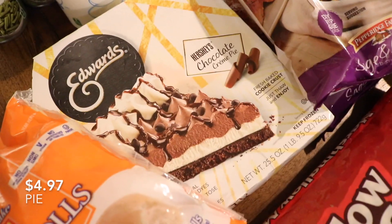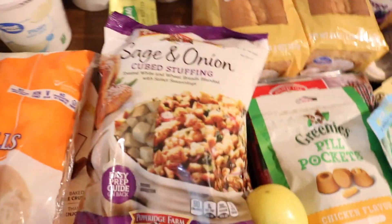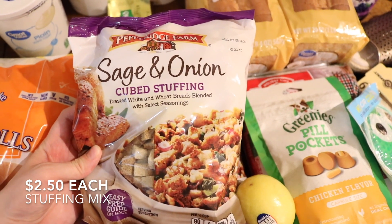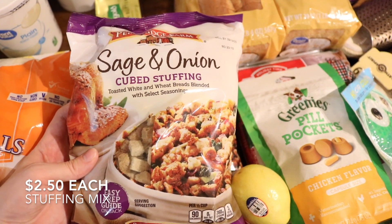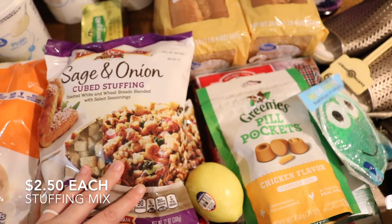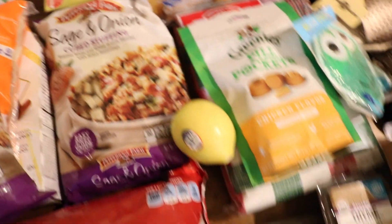My mom saw this and wanted to pick up this Hershey cream pie. This time we decided to buy the bagged stuffing already — and I think it's even already seasoned. My mom has done this before. So we're doing that as a shortcut for the stuffing.